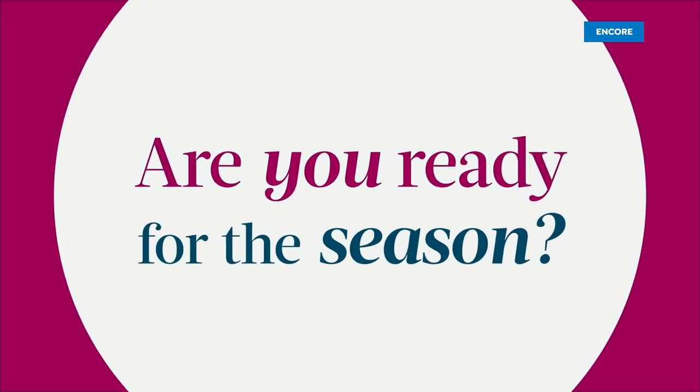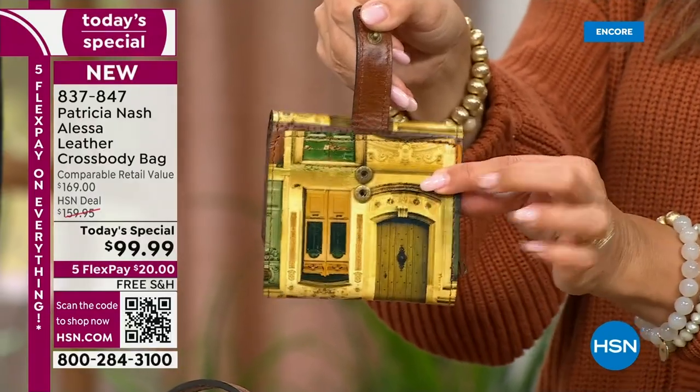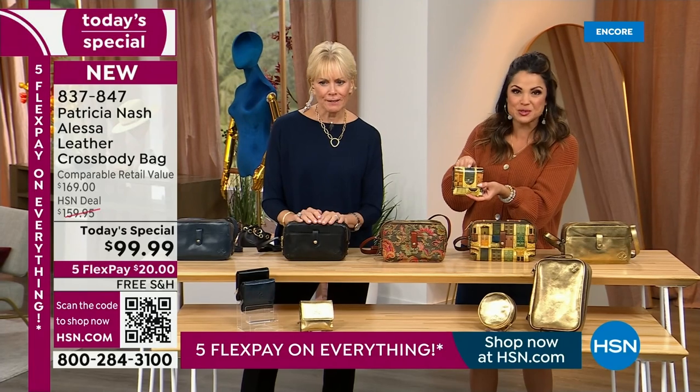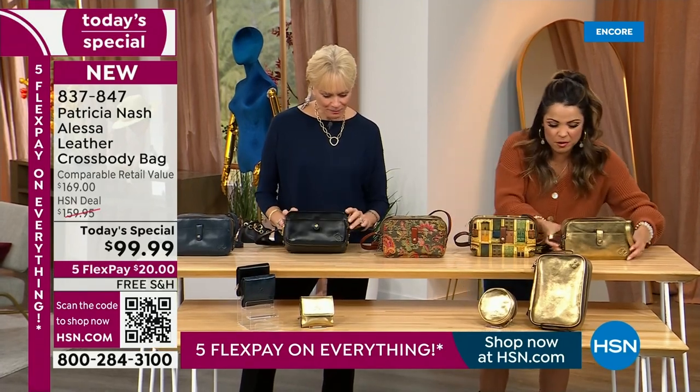These are all full leather and they're absolutely gorgeous. So if you like to do the matching — it's like getting a great outfit and not getting the shoes, right? It's nice to have it all. These are available for you. And then we have all of your solids.